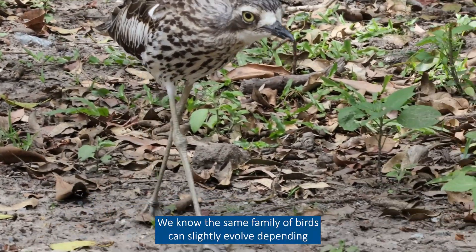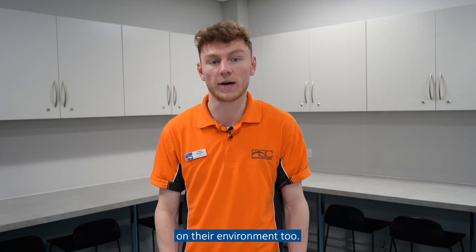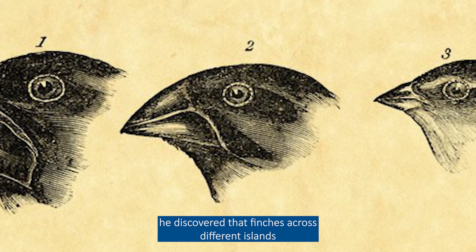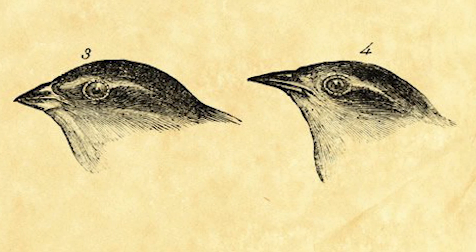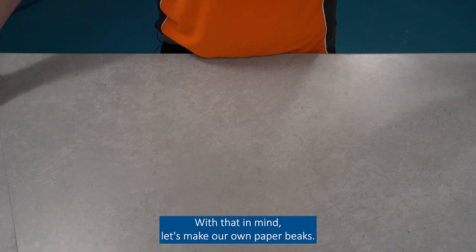We know the same family of birds can slightly evolve depending on their environment too. When Charles Darwin visited the Galapagos Islands in the 1800s, he discovered that finches across different islands had adapted their beaks due to the food available to them. With that in mind, let's make our own paper beaks.